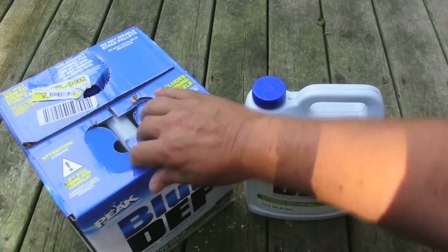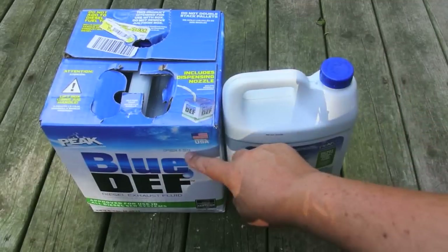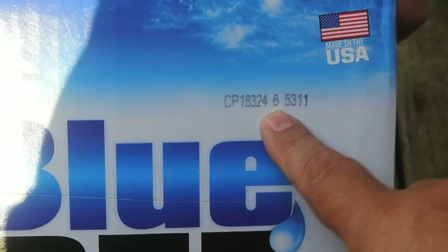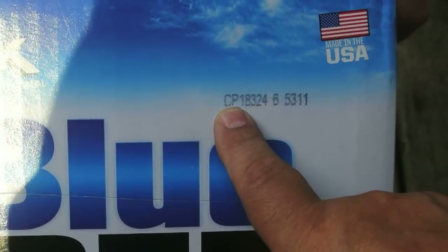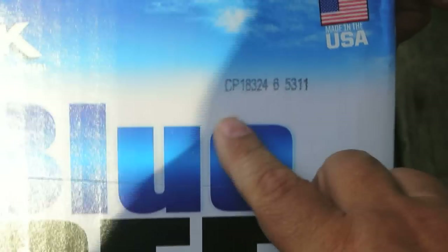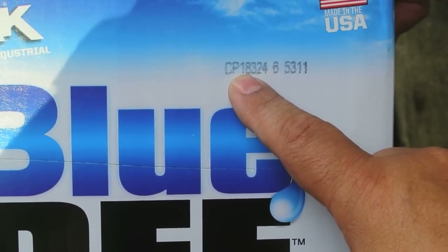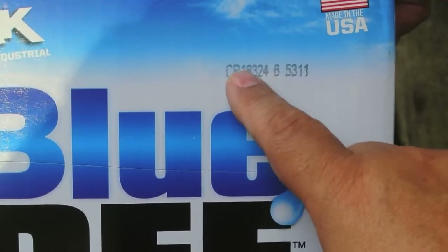So how do you do that? For Pete Blue DEF and most others, you'll find the code on the back. This code reads CP18324, then 65311. The first two digits are the manufacturing plant code — this was blended at plant CP. The 18 is the date indicator: subtract a year to find the manufacturing date, or think of it as the year it should disappear off the shelf — so 18 means 2018.